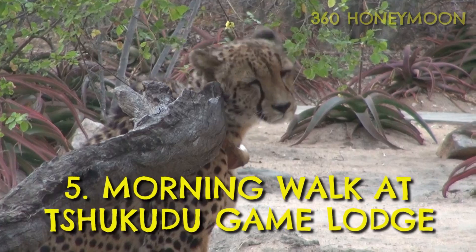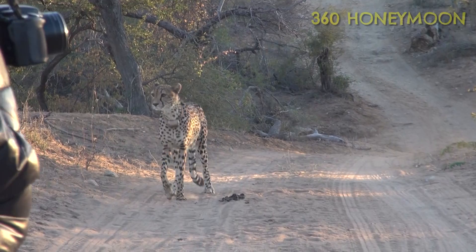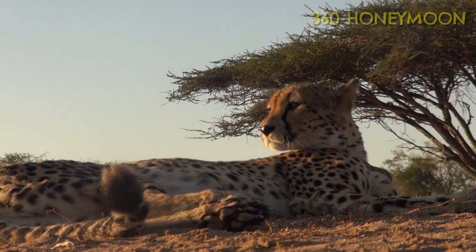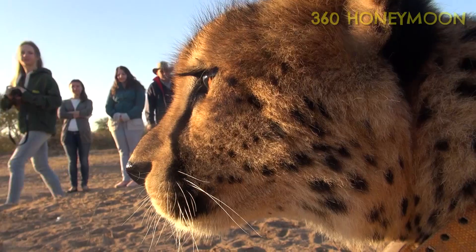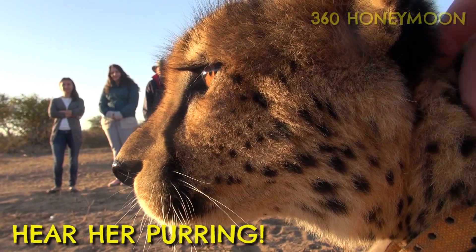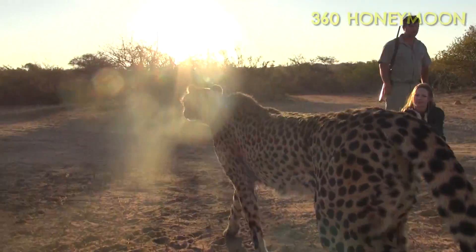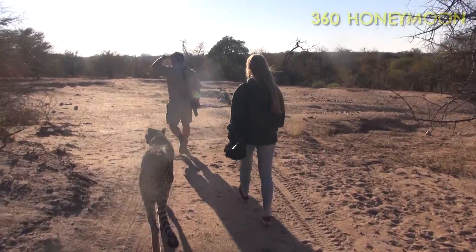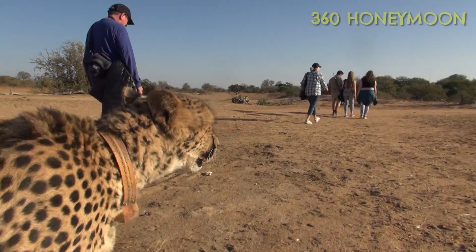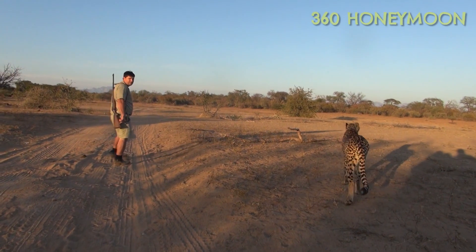Most game lodges can organise a morning walk in the bush, but at Tshukudu it's a bit different — you may be joined by Tombi, a free-roaming cheetah who was raised at the lodge. She can go wherever she wants but she just loves being around people. Tombi likes to follow the walks, and you never know, if you encounter an antelope and she happens to be hungry... Tombi has two brothers in the area too, but she doesn't get on with them, so hopefully they don't run into each other.